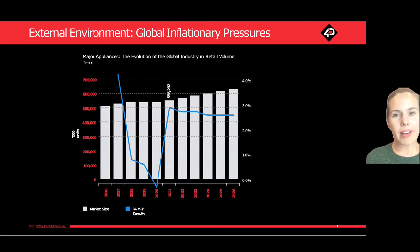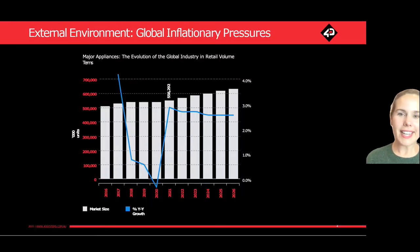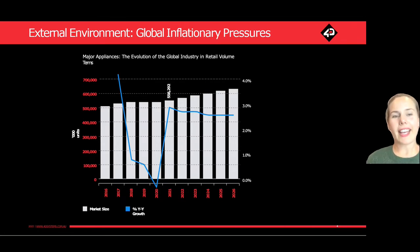It would be remiss of me if I did not cover an element of the external environment that's impacting all of us right now, and that is inflation. It's having a significant impact on the price of goods worldwide. This graph from Euromonitor International is focused on the market for major appliances and forecasts out to 2026 the growth in market size. It looks very similar for small appliances — the market size for small appliances is much larger, but the trend is the same.